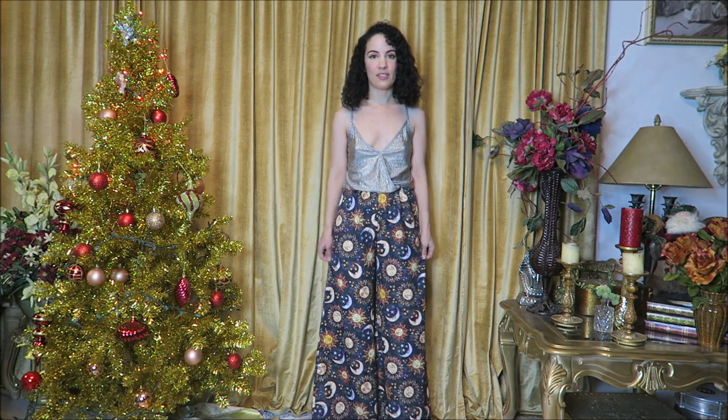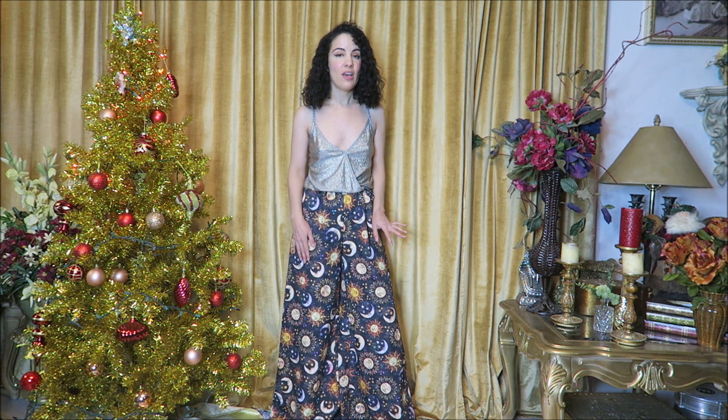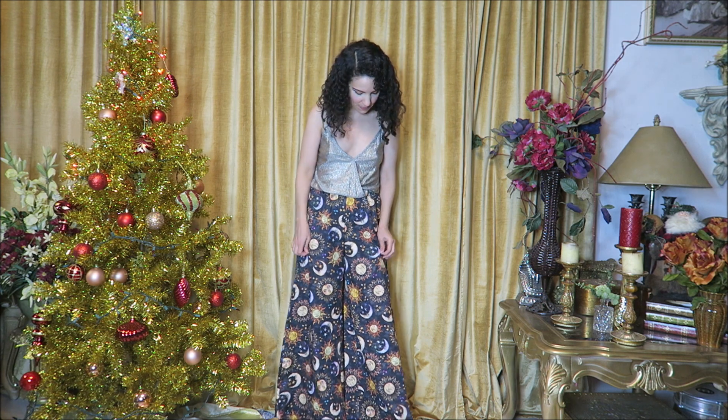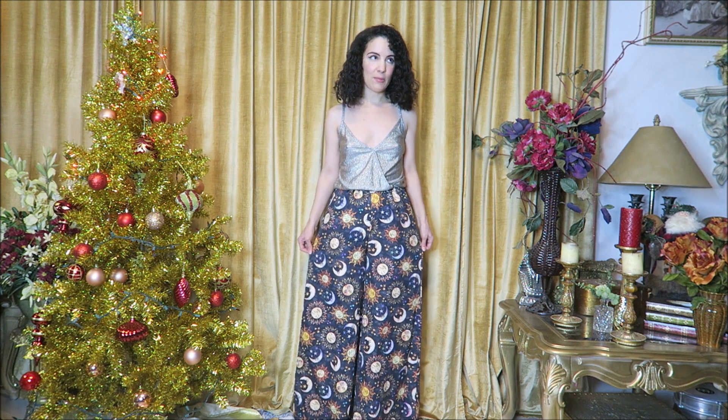I'm wearing these amazing statement pants in a size small — super wide leg. The fit is perfect, though they're too long for me since I'm only five foot two, but I'm wearing them with heels and the fit is perfect. You can dress them up or down — I'm wearing them with a silver top and it looks good enough for a night out or a party. The fabric feels really nice and thick, and hopefully they'll be really sturdy and durable.